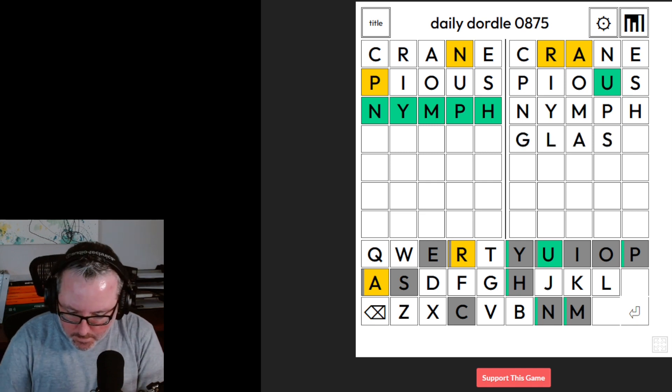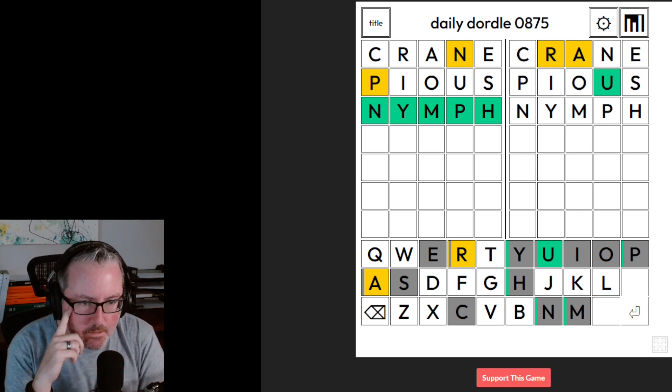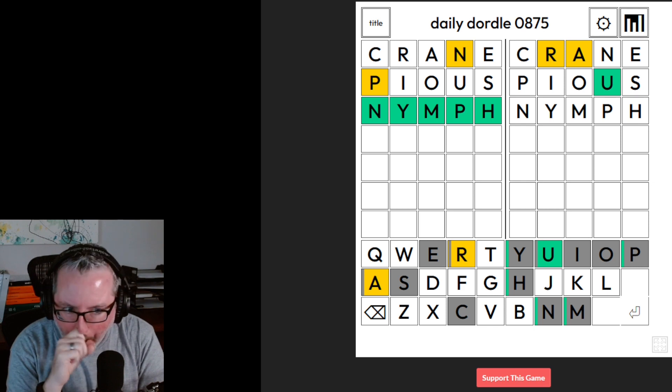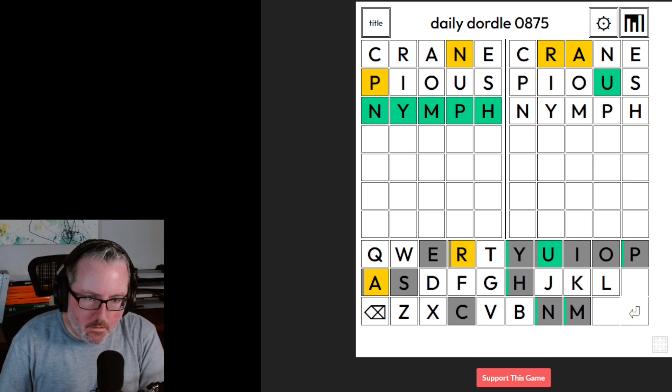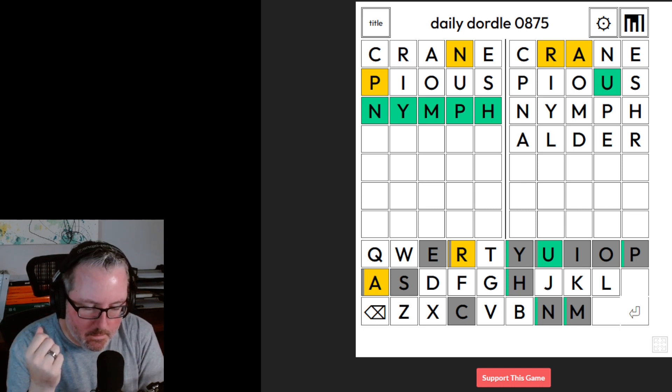We could do something like 'Glade.' Obviously the A and the E don't help us because they're in the exact same position, or we don't have an E and the A is in the same position. But something like that would give us three new letters and might give us some information. Is 'Alder' a word? It seems to be. That would check a new position for the A, a new position for the R, and it would check L and D. I think that's a good compromise.